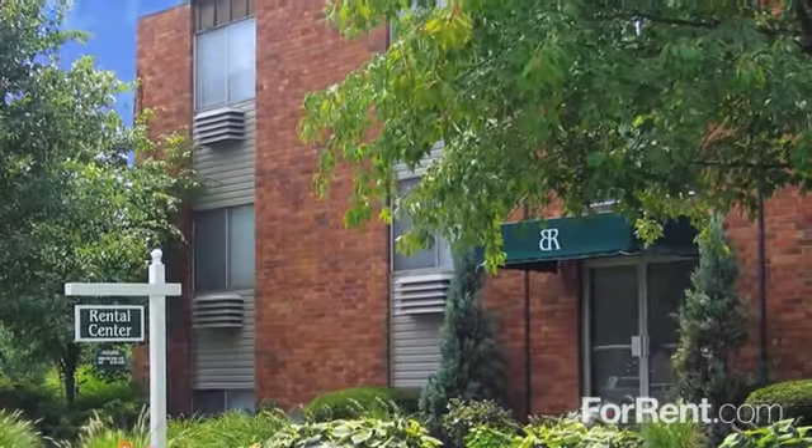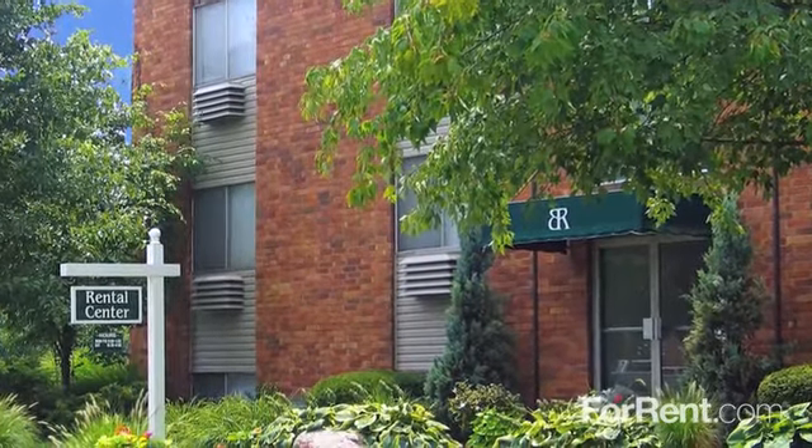For an apartment that feels like home, come visit us soon. We look forward to welcoming you to Barkley Ridge.